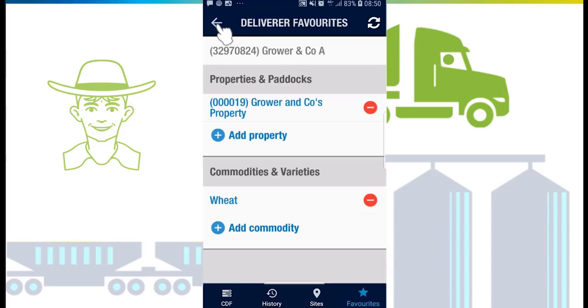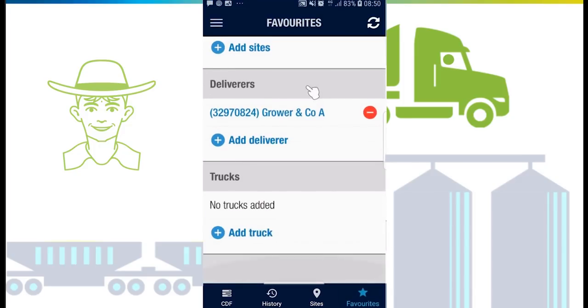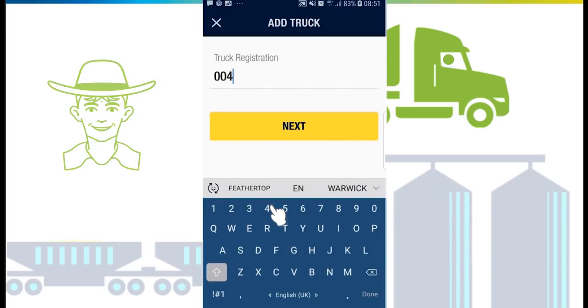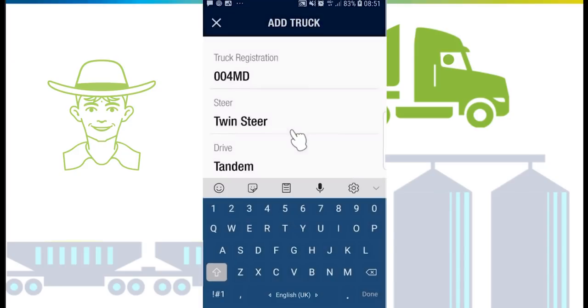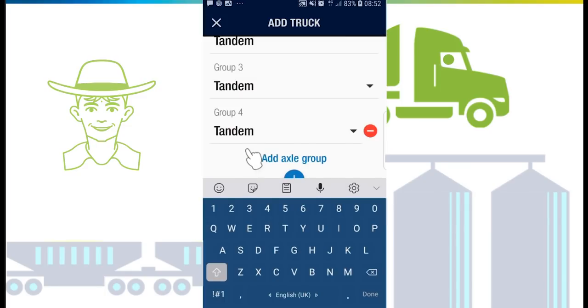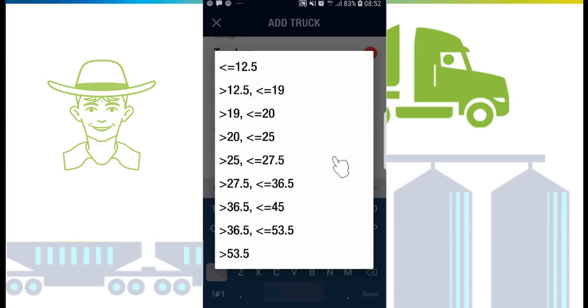To deliver a load, you'll need to add your truck in favorites. Tap 'Add truck' and enter your truck rego — this rego must already be registered with CBH. Choose your standard truck configuration. This information will be pre-filled on the CDF to help save you time. Each CDF can have a different configuration as needed.